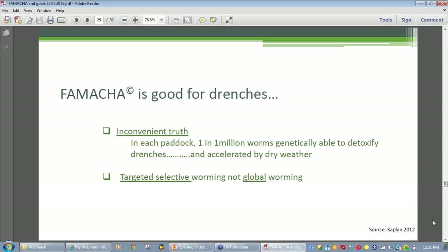Because worms are over-dispersed in a herd, a relatively small number of animals are infected with most of the worms, and it tends to be the same animals consistently infected with high worm burdens over time. FAMACHĀ© provides the opportunity to identify these animals, to remove them, and therefore reduce the amount of drenching needed. This is a move away from global worming, where all animals in the herd were drenched regardless.